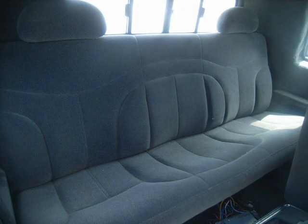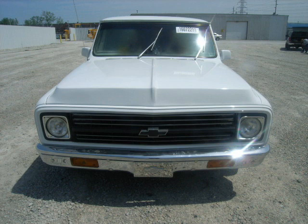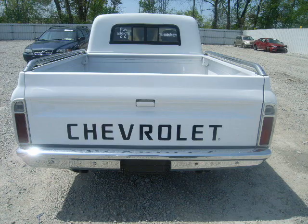First up we have the C10 King Cab. I've only seen two of these trucks period and they were both on the internet. I like them. I'd like to do Dustin's truck like that but I don't know if he'd be up for it.